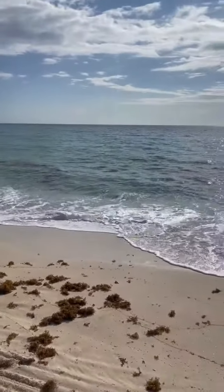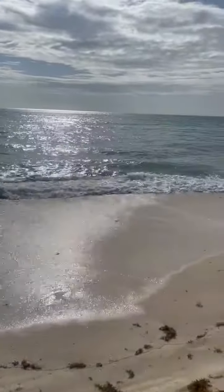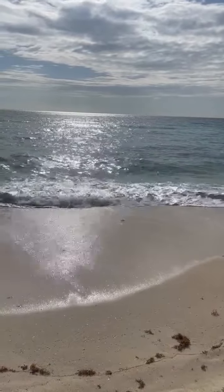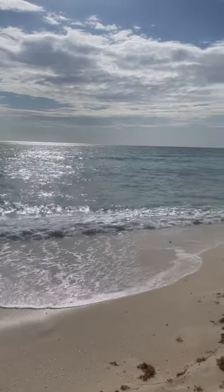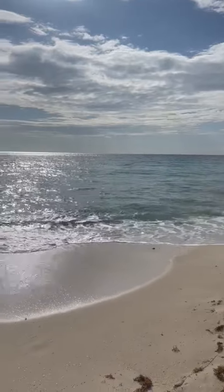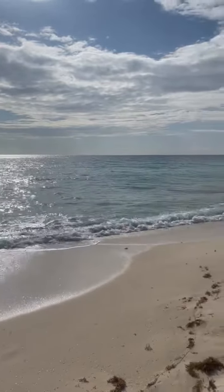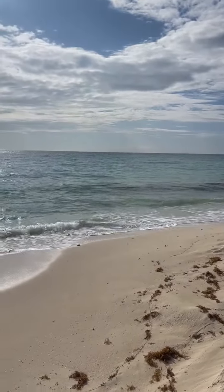The waves here are really fun to play in. This is pretty calm right now, but the many times I've been here, the water varies — it depends on the season. The waves can get super big and to boogie-boarding levels sometimes. So if you have little ones, that's just something to maybe think about — you definitely want to be out here with them.